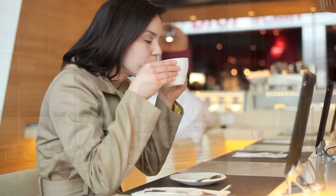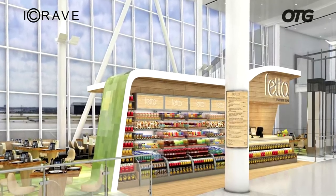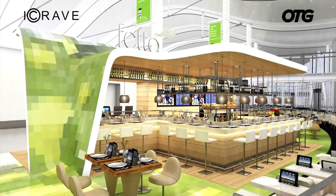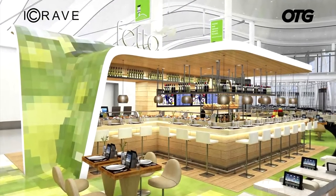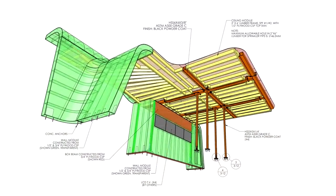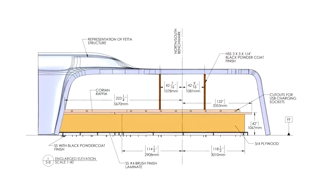Award-winning New York designers iCrave and visionary restauranteur OTG Management contracted Toronto-based Eventscape to engineer, fabricate and install one of the first restaurants, the Feta Panini Bar — a 36-foot long and 23-foot deep compound curved canopy structure built of wood and steel.